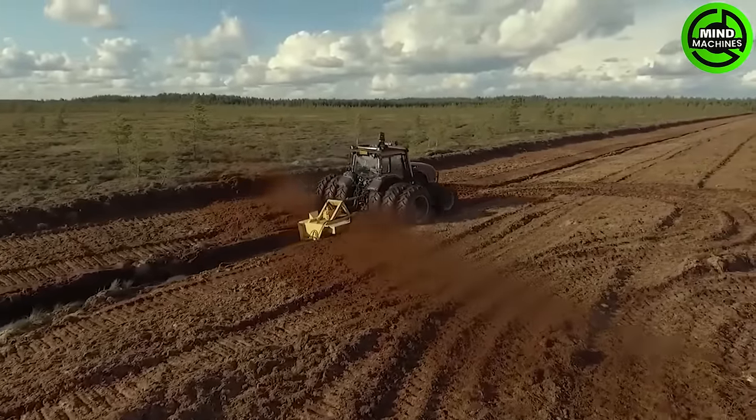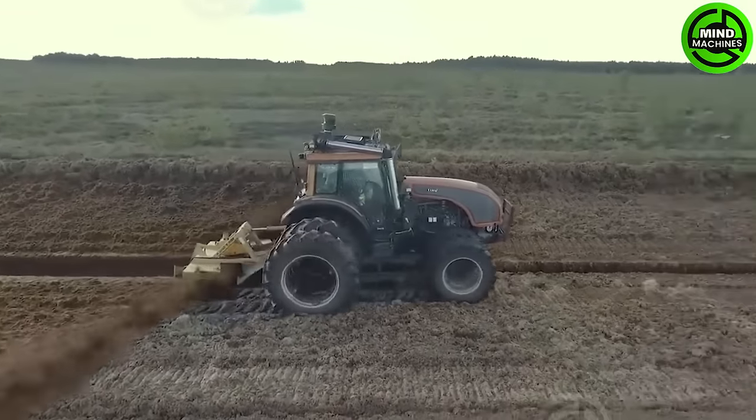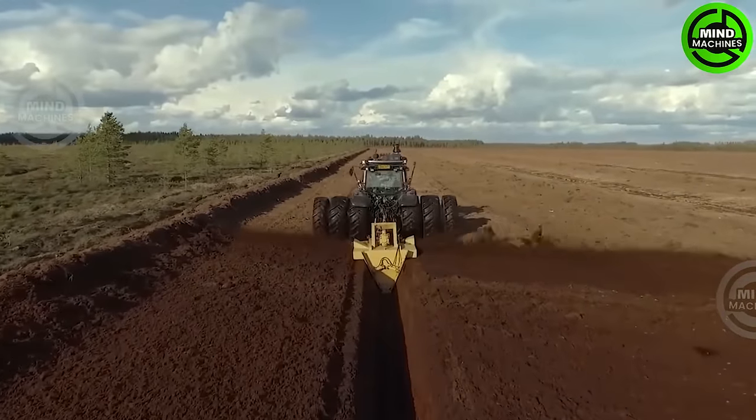This cutting-edge screw ditcher efficiently clears wetlands, facilitating land reclamation and environmental preservation, allowing their transformation for agricultural or alternative purposes.